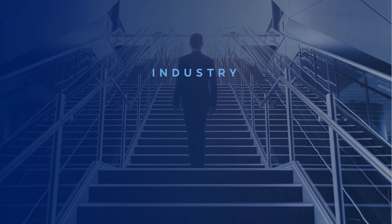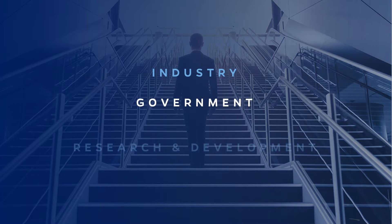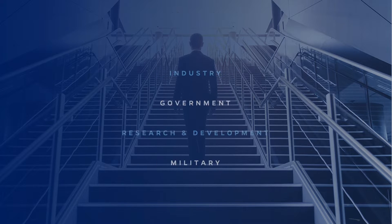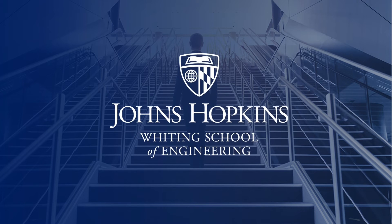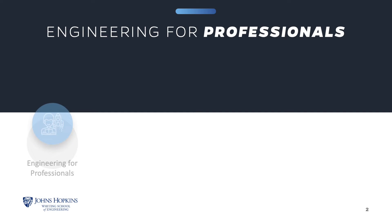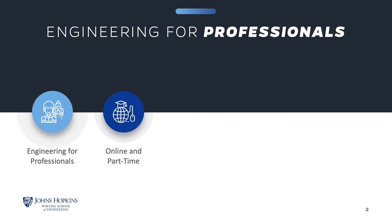Whether you work in industry, government, private research and development, or the military, advanced studies can take your career in engineering to greater heights. We're delighted you've chosen to learn more about how Johns Hopkins Engineering can help you accomplish your goals. The Engineering for Professionals online part-time program at Johns Hopkins Engineering offers thoughtfully designed courses that enhance your knowledge and build the essential skills to help you excel in your career.